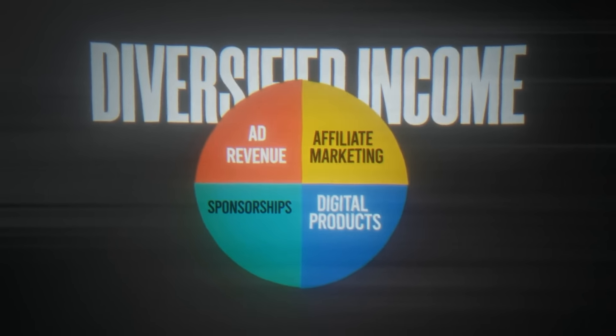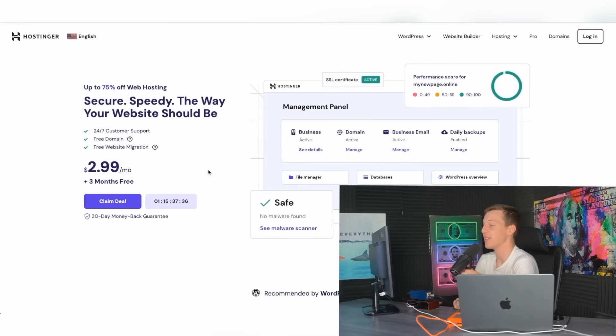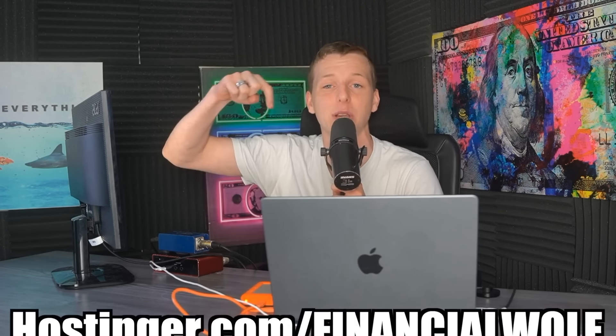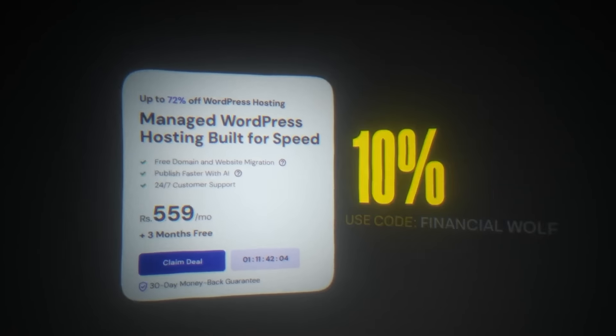I don't have too much experience building websites, so that's why my preferred website builder is Hostinger. They let you get started for as low as $2.99 per month. But with my special link down below in the description or with code financialwolf, you get an additional 10% off your order.